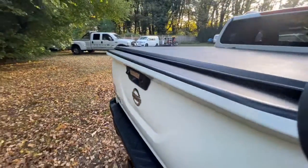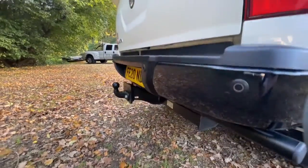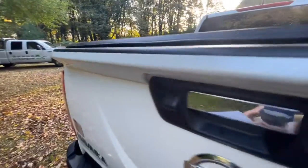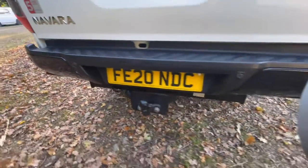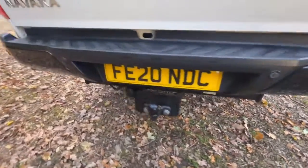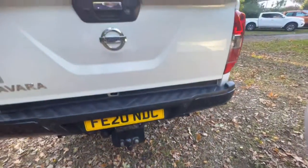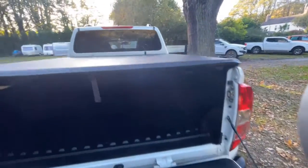Tailgate — again it's in lovely condition. This is the business end of things; if anywhere is going to be damaged it would usually be around here, but as you can see it's in fantastic condition. It's obviously got the 360-degree reversing camera which I'll show you working when we get inside. Rear bumper is in fantastic condition — you'll notice it's got parking sensors, a tow bar with 13-pin electrics, and these will obviously tow three and a half tons.